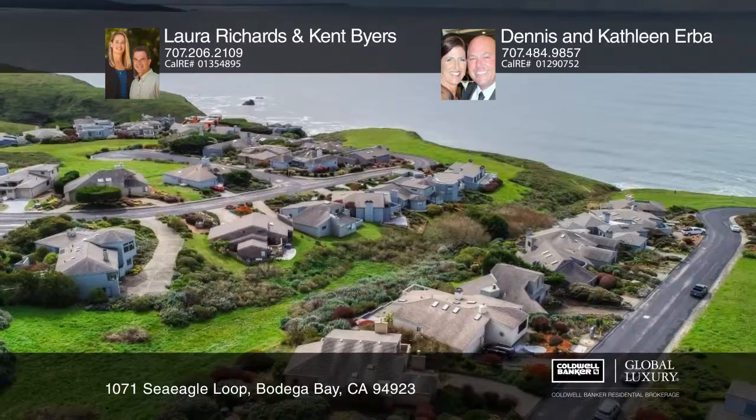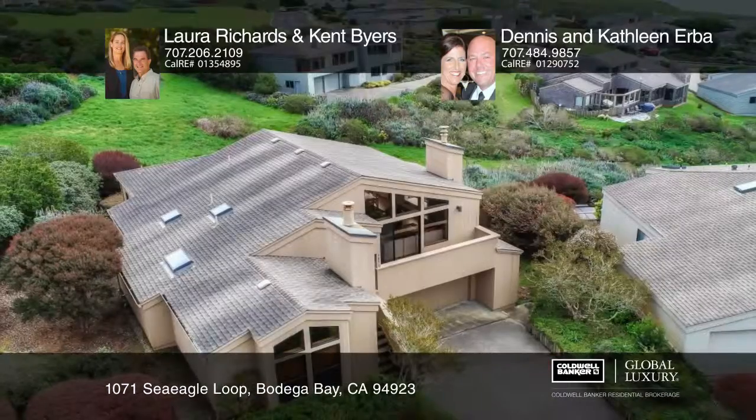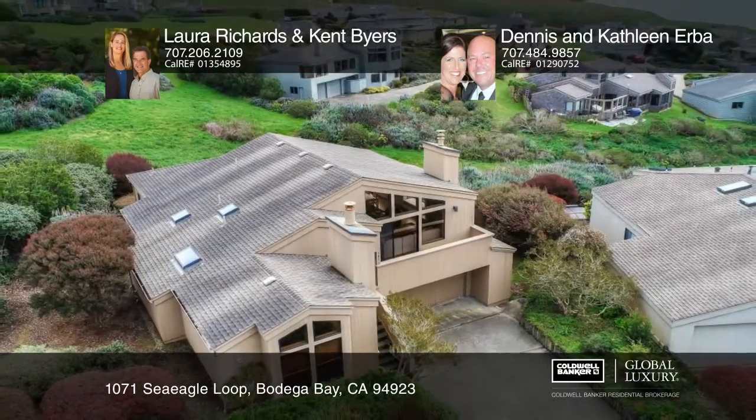Learn how to make this home yours with a call to Laura Richards and Kent Byers and Dennis and Kathleen Erba.